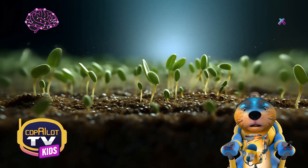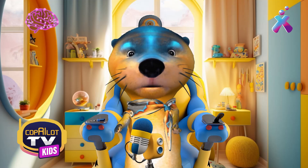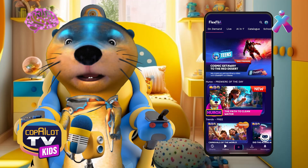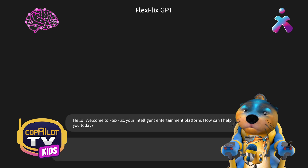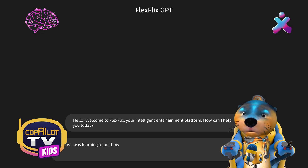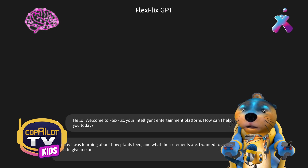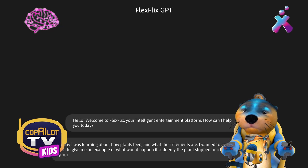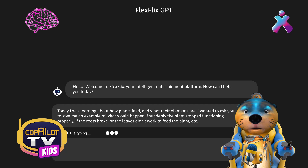I have an idea! I came up with something cool to ask FlexFlix GPT. I'm going to open the chat. Remember, you must have downloaded the app from your smartphones or tablets to use it. I'm going to put: today I was learning about how plants feed and what their elements are. I wanted to ask you to give me an example of what would happen if suddenly the plant stopped functioning properly — if the roots were to break off, or the leaves didn't function to feed the plant, etc. Let's see what it gives us.